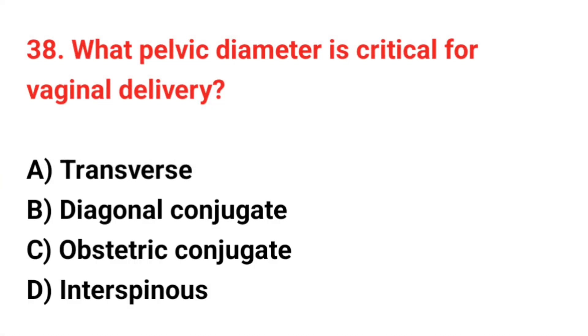Question 38. What pelvic diameter is critical for vaginal delivery? The correct answer is C: Obstetric conjugate.